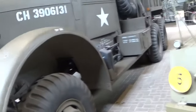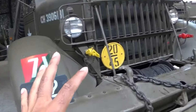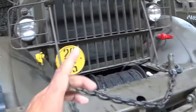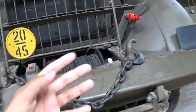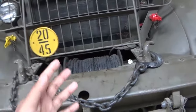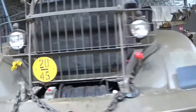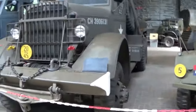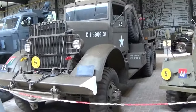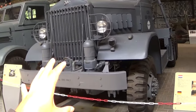This is a Kenworth 572. I always knew there were American truck brands like Peterbilt and Kenworth, and Chevrolet and Ford also had a big role. Let me just step back so you can get a better view.